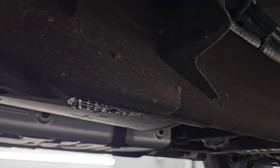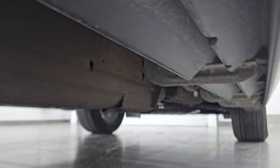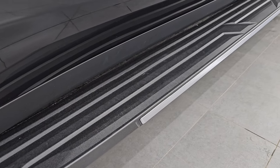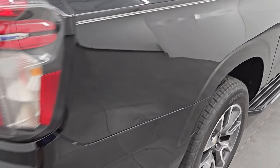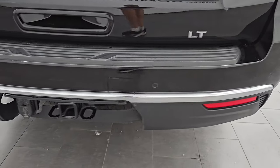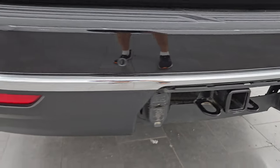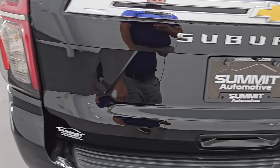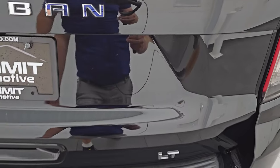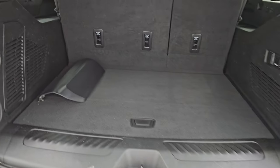Back tires have just as much tread as the front tires. That frame and underbody is looking really good — just a little bit of dust from Michigan, but very clean. Didn't see any corrosion. Has the nice factory running boards as well. Coming around to the back of the vehicle, rear bumper is in great shape. You get the backup parking sensors. This one does have the towing package with receiver hitch, 4-pin, and 7-pin wiring. There's your spare tire there too. No major dents, scuffs, or scrapes. The rear gate is in really nice condition. It is a power liftgate — just press the button and it comes up.